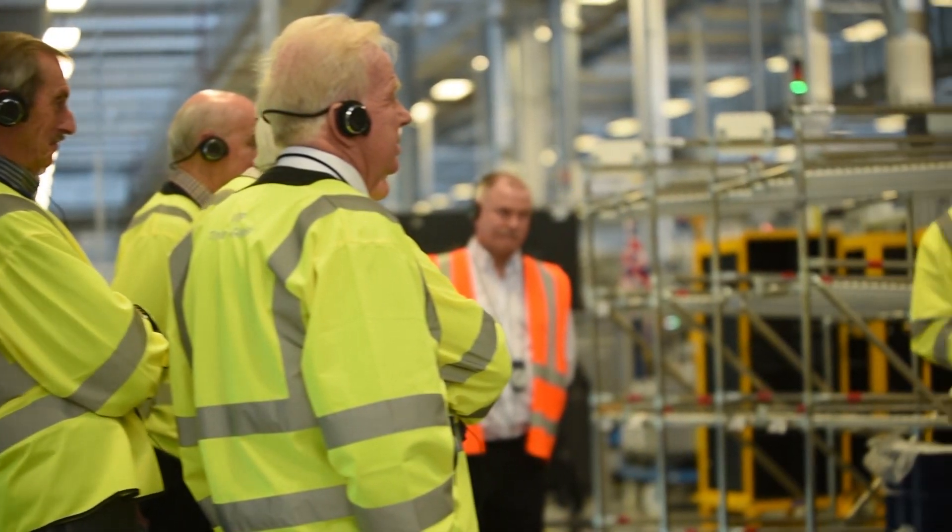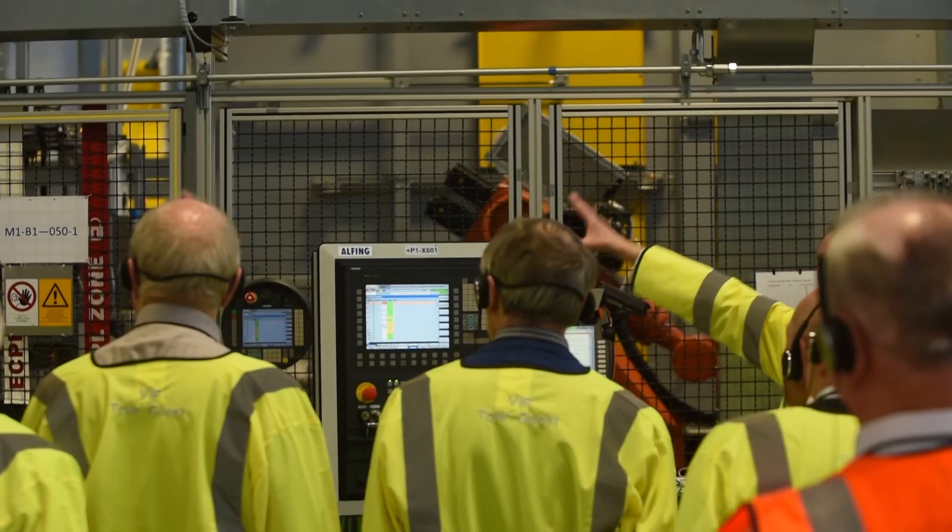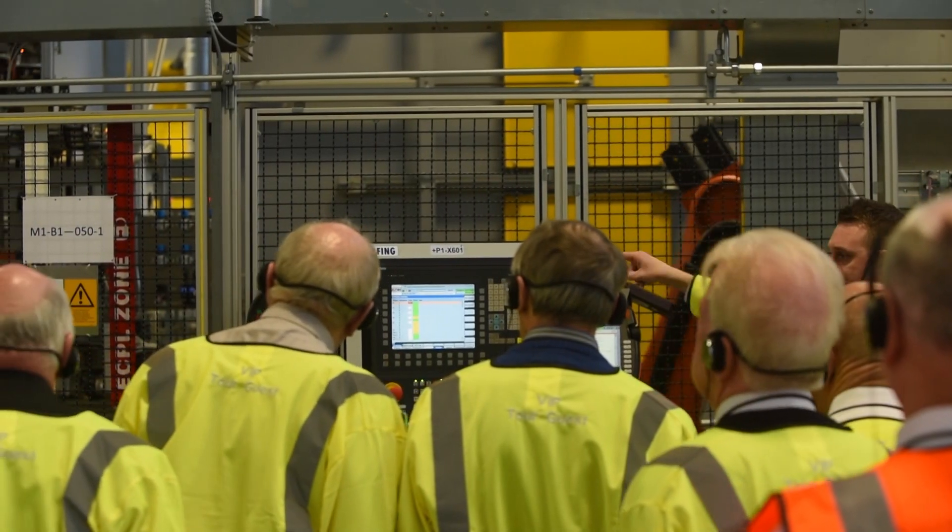Marvellous facility really. Just impressed with the cleanliness and the low workforce in the machining shop — it was absolutely fantastic. The investment that's gone in, and thinking that they're going to increase it again by 50% — it's just what we need for the West Midlands.